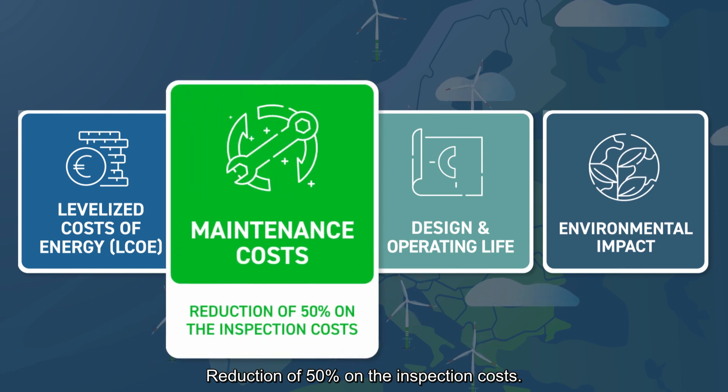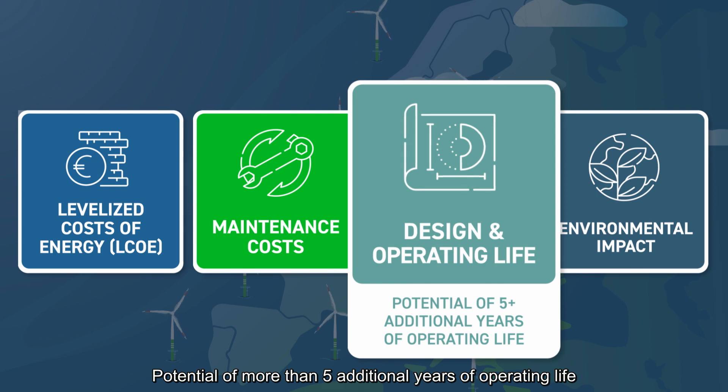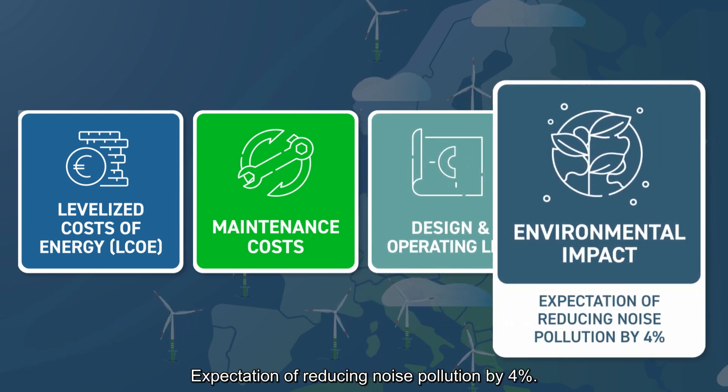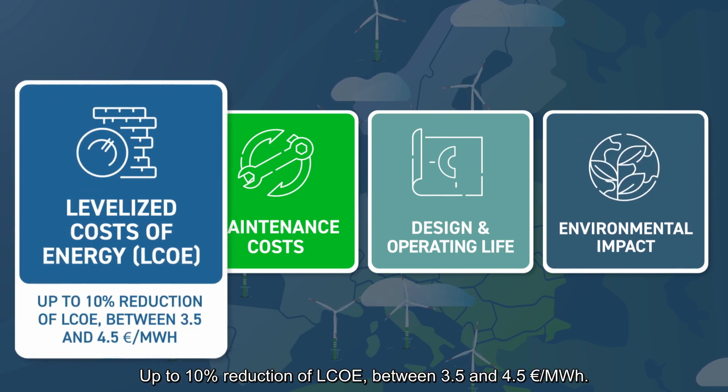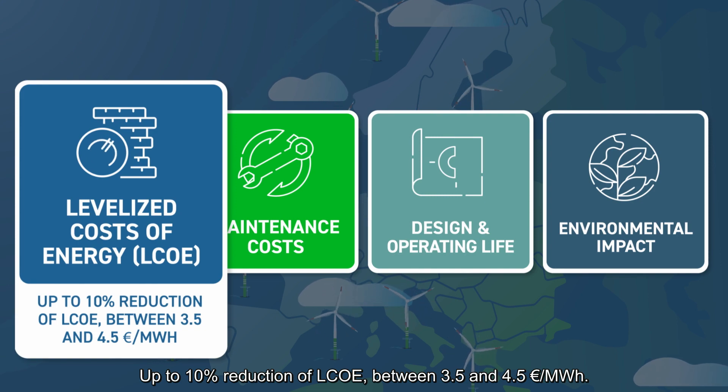Willow innovations expect to have the following impacts: a reduction of 50% on the inspection costs, the potential of more than five additional years of operating life, an expectation of reducing noise pollution by 4%, and up to 10% reduction of LCOE between 3.5 and 4.5 euro per megawatt hour.